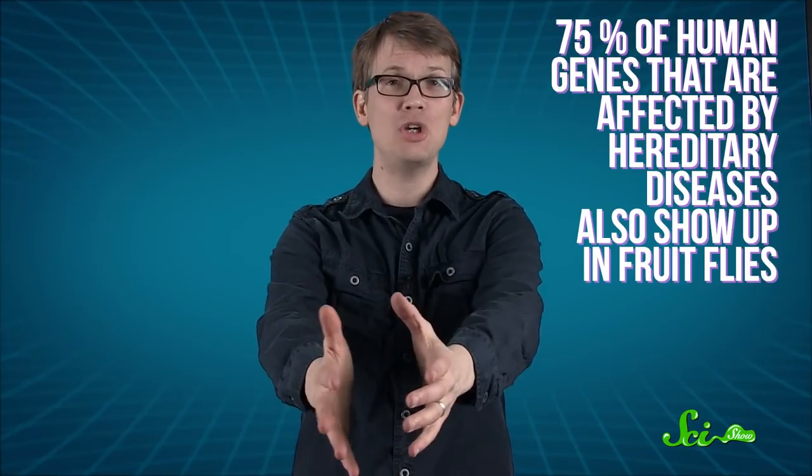Seventy-five percent of human genes that are affected by hereditary diseases also show up in fruit flies, and they even have some of the same regulatory genes called Hox genes that basically determine what parts of our bodies go where when our embryos are developing. You'd never guess by looking at a fruit fly, would you?